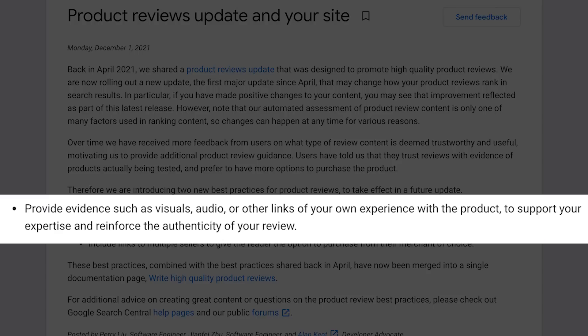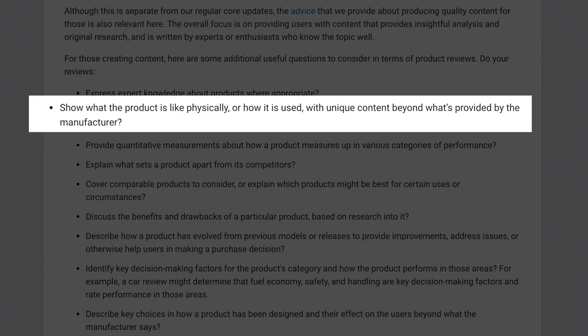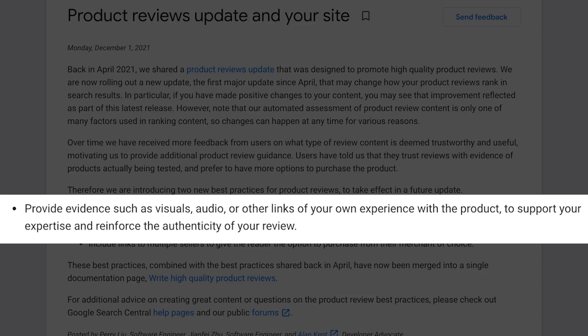Let's zoom in on bullet point number one. According to Google, you should provide evidence such as visuals, audio, or other links of your own experience with the product to support your expertise and reinforce the authenticity of your review. They kind of already touched on this in the last product reviews release notes — in April they said you should show what the product is like physically or how it is used. The word to pay attention to is 'show,' and this time they crystallized this requirement with its own bullet point.